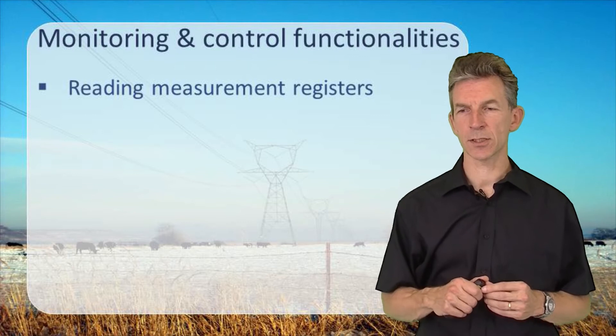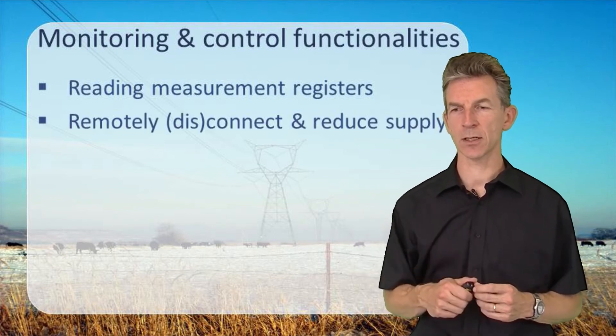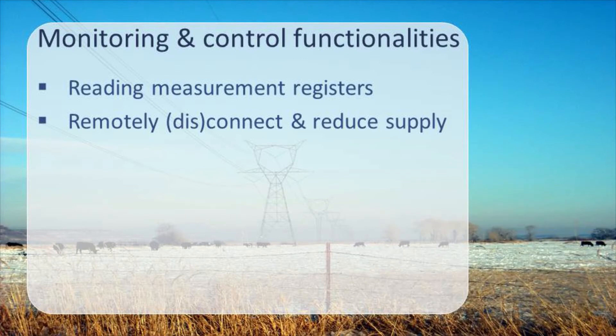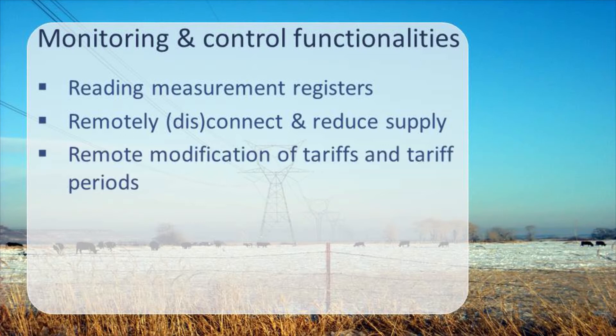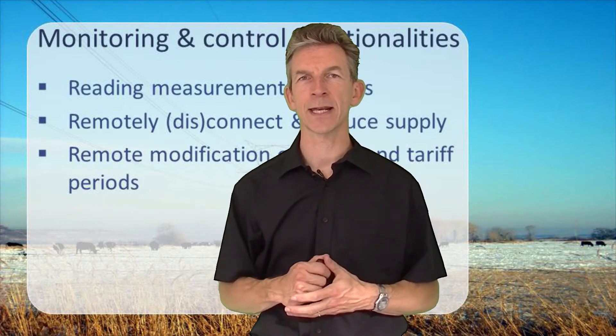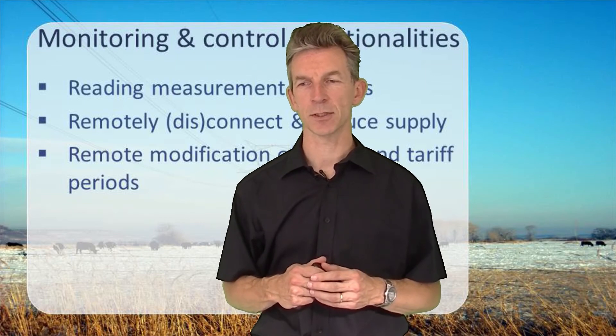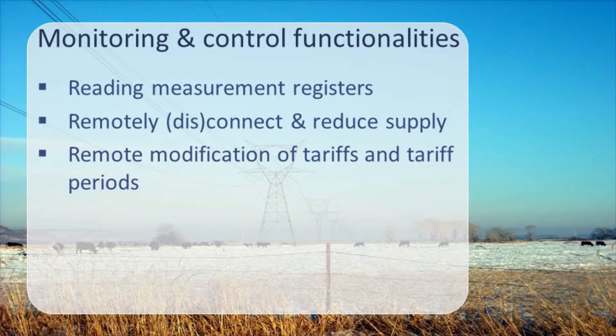Besides monitoring, control functionality can also be added: disconnecting and reconnecting customers, or reducing the power connection from 3 kilowatts down to 1 kilowatt to create pressure to pay a bill, effectively implementing budget meters. A third option is the ability to remotely modify tariffs. Instead of just one or two tariff periods per day, you could implement an hourly varying tariff system where the end user can see how much to pay during each tariff period. The smart meter needs to support these advanced tariffing systems.